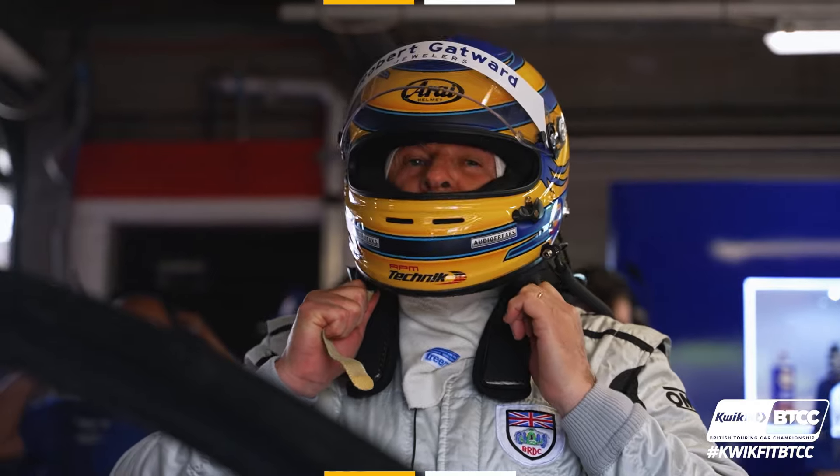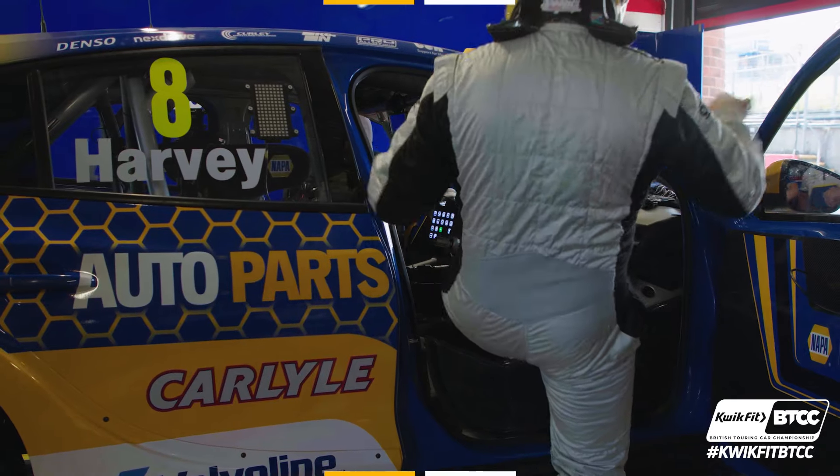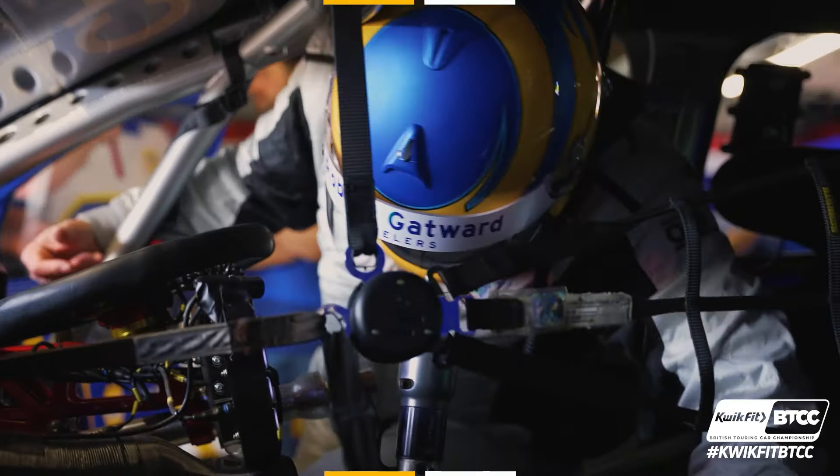I'm fascinated to see what a current BTCC car feels like. It's a lot more powerful than the cars we used to drive — well over 400 horsepower now, bigger tyres, and the hybrid system. None of us have experienced anything like that. It's doubly powerful this year, both from the electric motor and in turbo boost, so there's an extra 60 horsepower. I can't wait to blow off the cobwebs and see what these Napa Racing cars are all about.